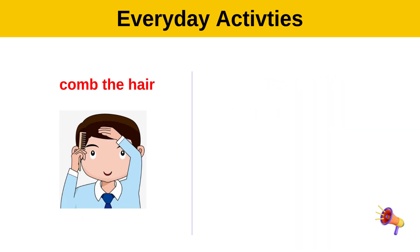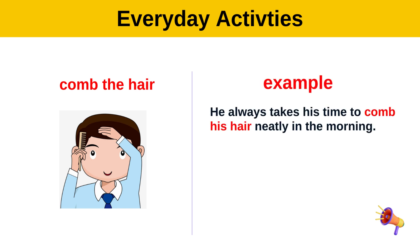Comb the hair. Example: He always takes his time to comb his hair neatly in the morning.